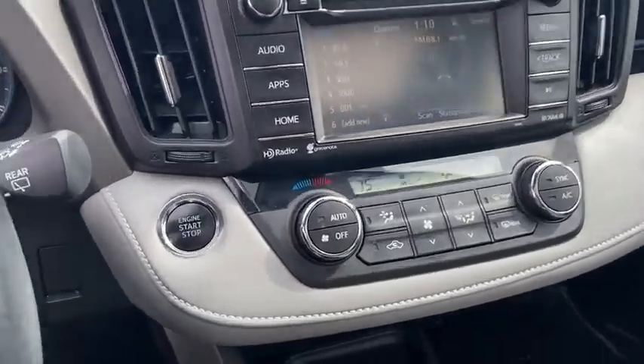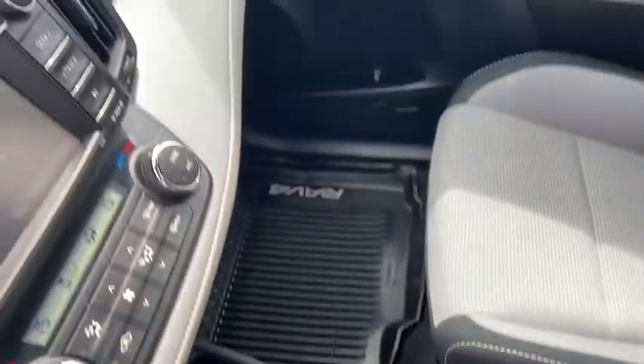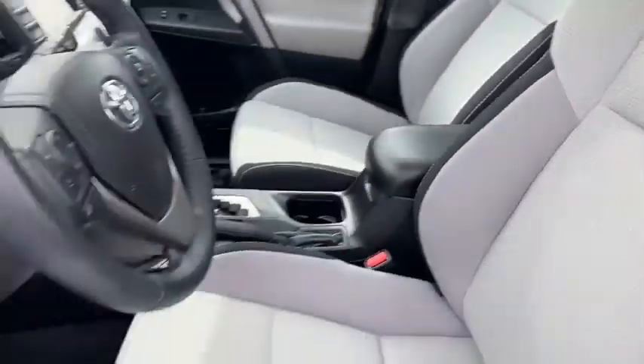Dual airbags, alloy wheels, one owner, power steering, cruise control, four-wheel disc brakes, CD player, electronic stability control.